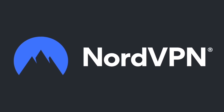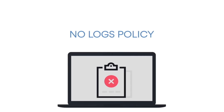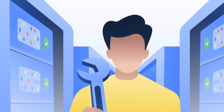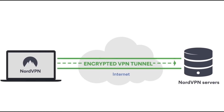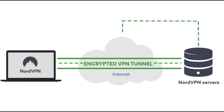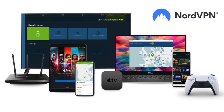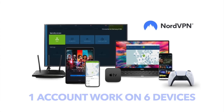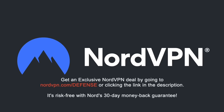Before we proceed, a word on NordVPN, one of the most trusted VPN brands worldwide, with a no-log policy validated by Deloitte, an industry-leading big-four auditing firm. NordVPN provides an encrypted tunnel that protects your privacy by preventing external entry to your internet traffic, and enables you to access content blocked based on geolocation. With one NordVPN account, you can secure up to six devices at the same time. Get an exclusive NordVPN deal with massive savings by going to NordVPN.com/defense or clicking the link in the description — risk-free with Nord's 30-day money-back guarantee.